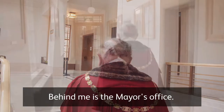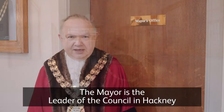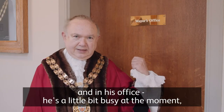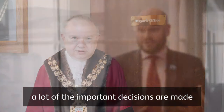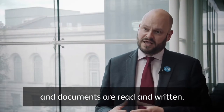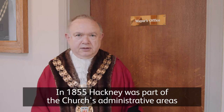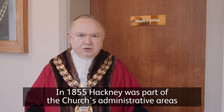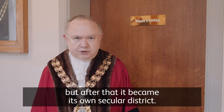Behind me is the mayor's office. The mayor is the leader of the council in Hackney, and in his office — he's a little bit busy at the moment — a lot of the important decisions are made and documents are read and written. In 1855, Hackney was part of the church's administrative areas, but after that it became its own secular district.